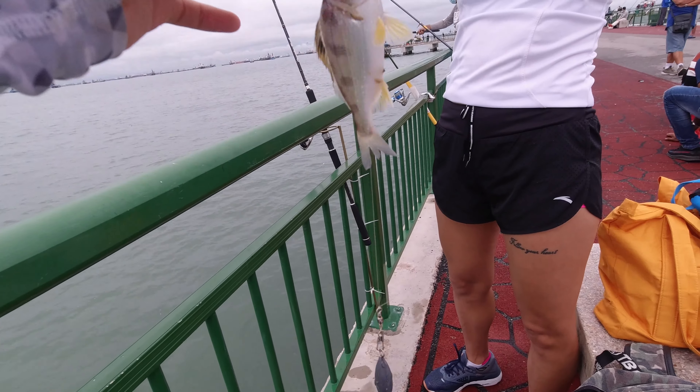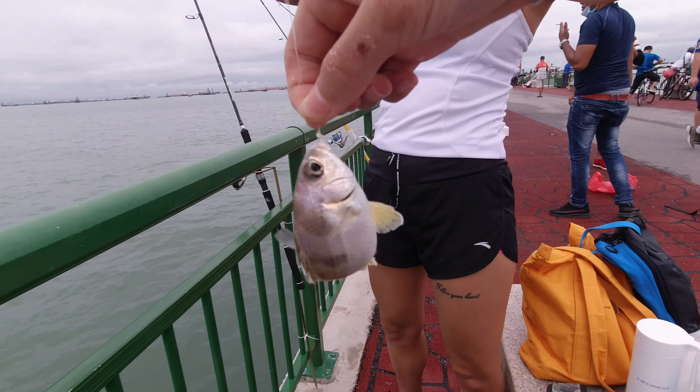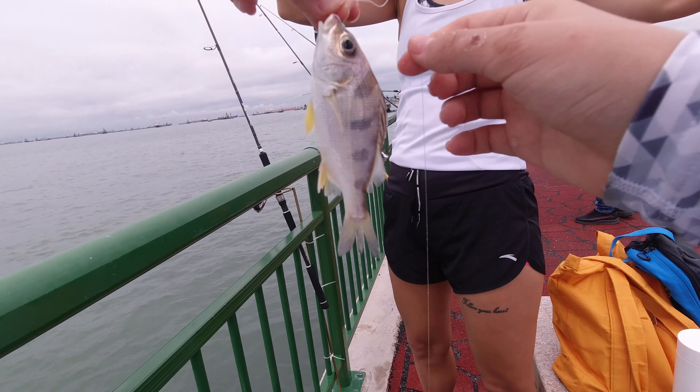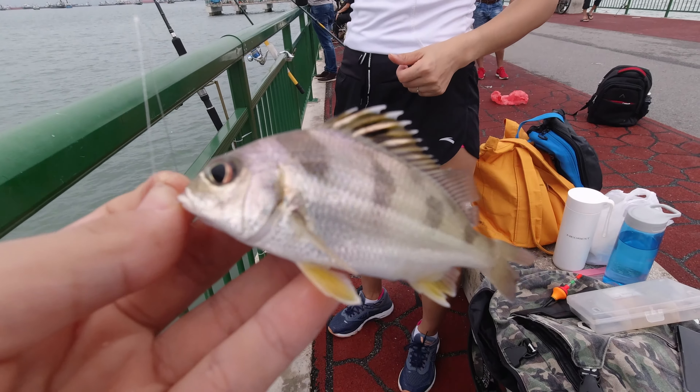This is a grunter. I caught one but it was like 10 times bigger. That's a nice grunter.